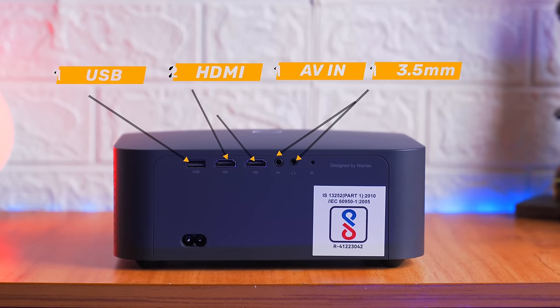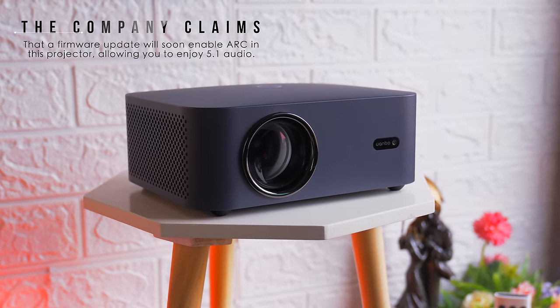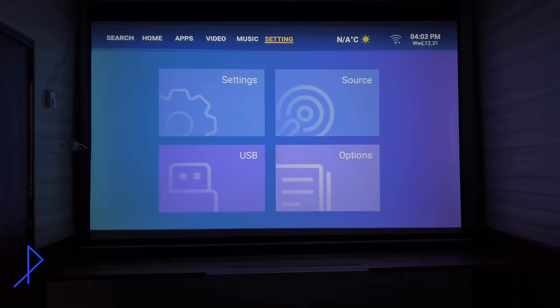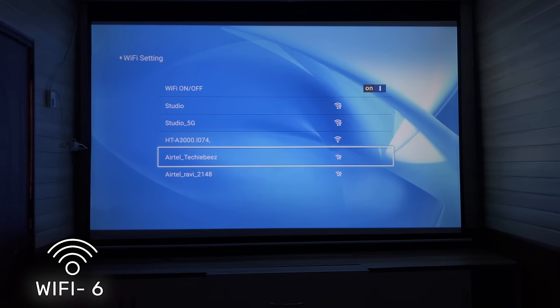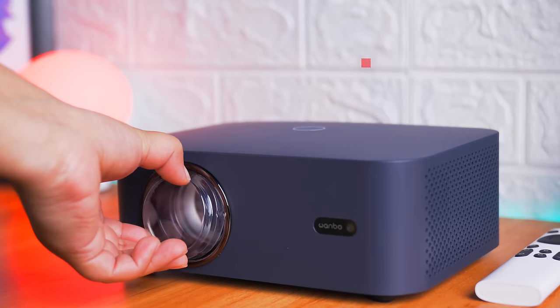Front surface पे सिर्फ एक round shaped on/off switch दिया गया है और पीछे की ओर 2 HDMI port, 1 USB port, 1 AV in port, 1 3.5mm headphone jack और power port दी गई है। Company का कहना है कि जल्द ही firmware update से ARC capability भी include हो जाएगी और आप इस पे 5.1 audio enjoy कर पाएंगे। Wireless connectivity में ये projector Bluetooth 5.0 और Wi-Fi 6 के साथ आता है, इसलिए ये future proof भी है। इसमें Bluetooth in और out दोनों दिये गए हैं।